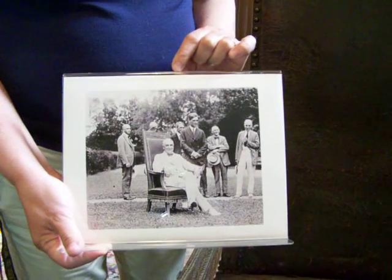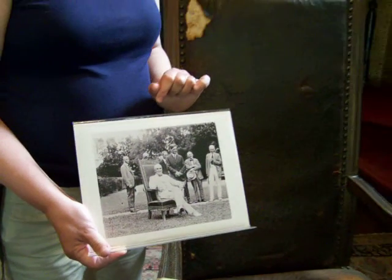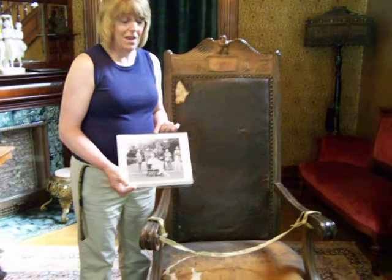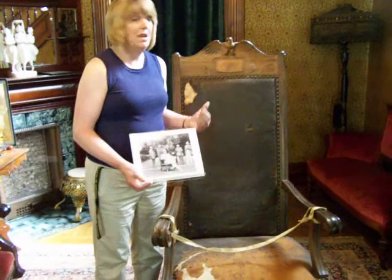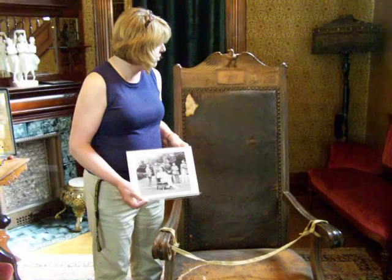Harding had been President just since March, and this was a gift given to him from newspaper editors across the country. They each chipped in a dollar to have a special gift made, because he was the first newspaper editor — and still is the only one — who ever made it to the White House. So they wanted to get him a special gift. They called this the editor's chair.